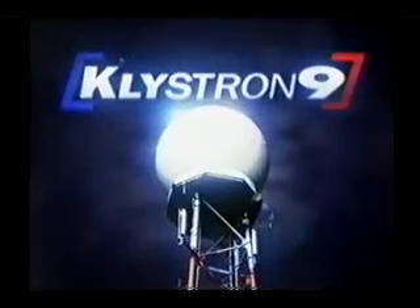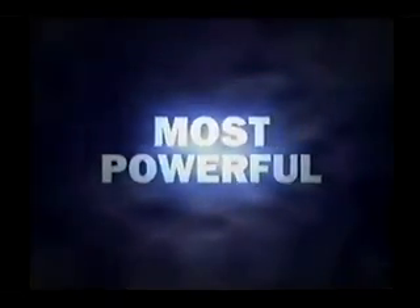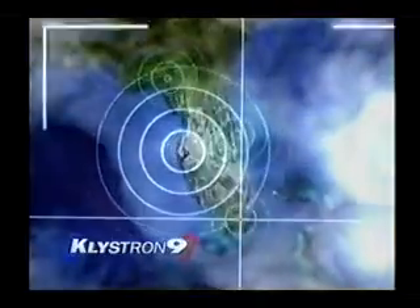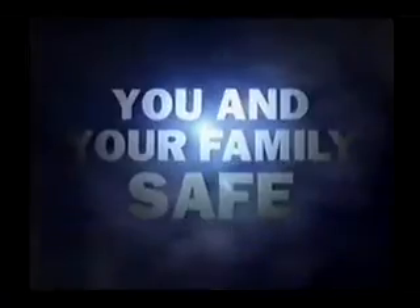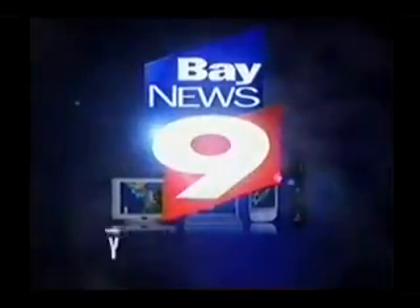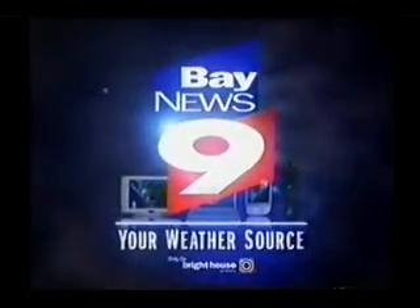What does it take to keep you safe when hurricanes threaten? Power — and lots of it. Start with Clystron 9, the most powerful television radar in the world. Add four of the best radars from around the state, and you have Florida's most powerful radar network, seeing further, predicting storms first, giving you the earliest warnings possible. It's the power you need to help keep you and your family safe. Bay News 9, only on Bright House Networks.